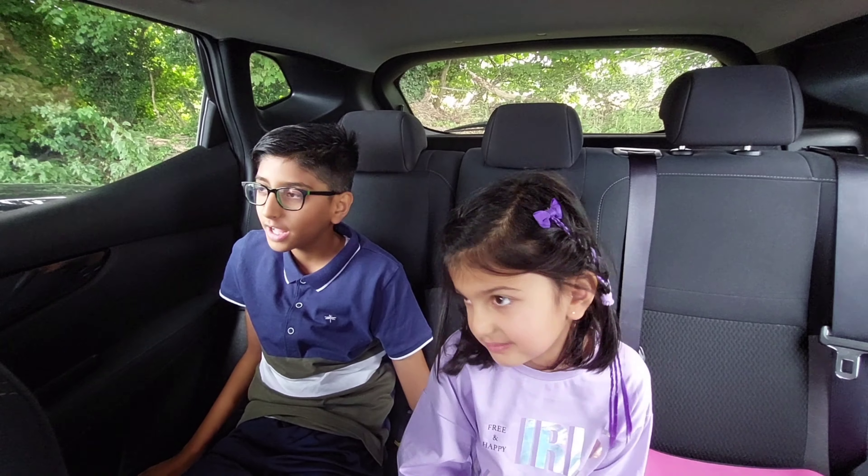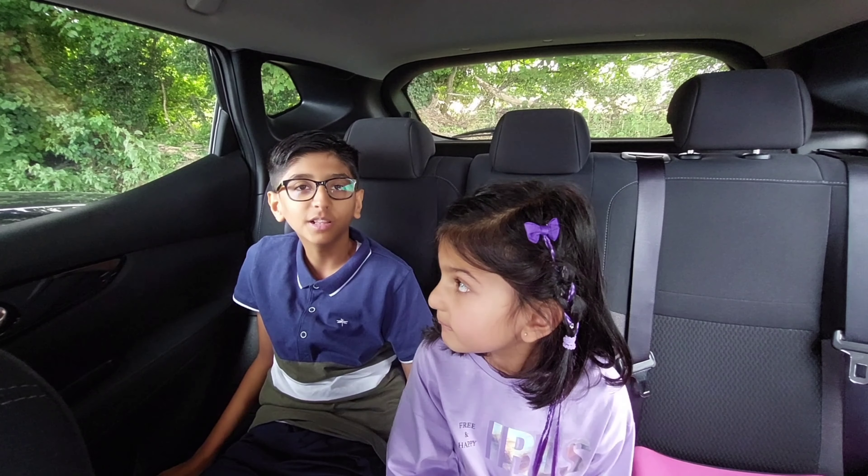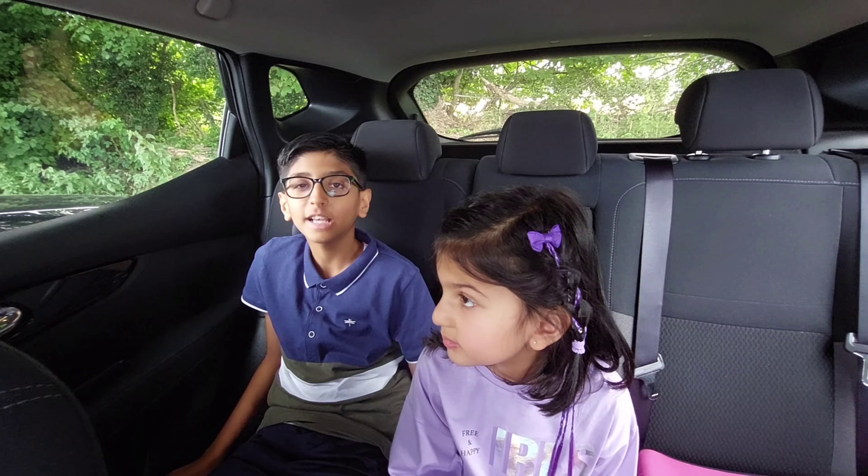Hey guys, welcome back to the channel. Today we're at Lavender's Fields. This is so exciting.